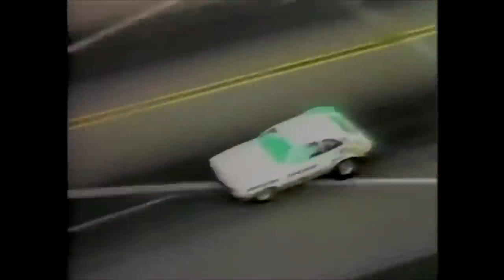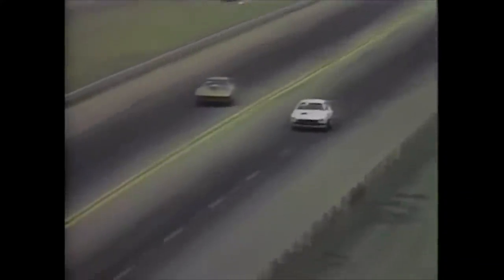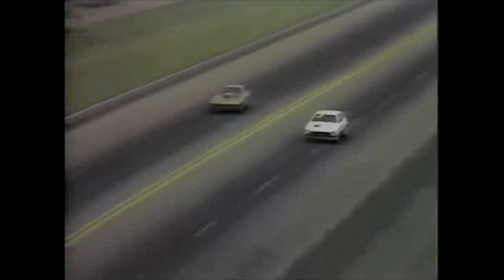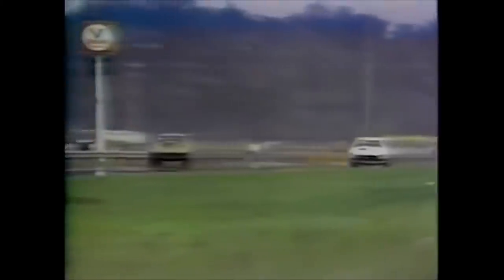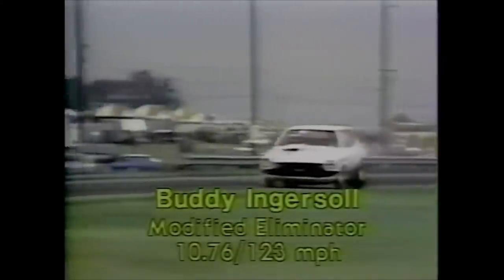Buddy Ingersoll, having been plagued with breakage with this car for practically an entire year driving for David Searles, has his work cut out for him as he is pitted against the favorite Buddy Ingersoll from Ziegler, Illinois. A red light for Paul McCure gives the win automatically to Buddy Ingersoll. Interestingly, Ingersoll has had a red light against him in every round of competition today. He turned a 10.76 seconds in that turbocharged '72 Pinto.